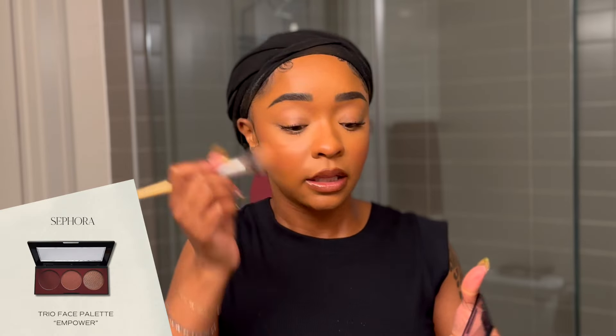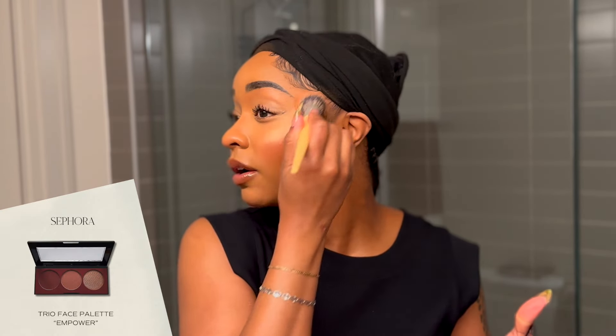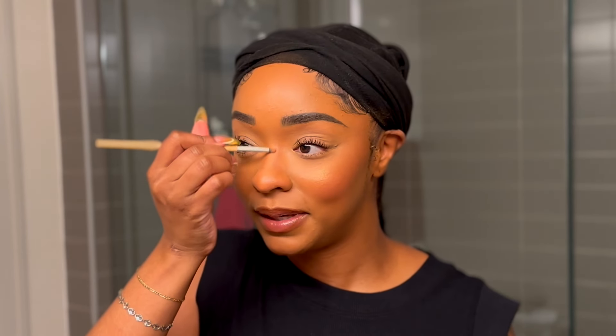Last but not least, we're going to go back in with that same blush and do some highlighter. Y'all may not think powder highlighter is still in, and I know some people say we're out of pocket for it — but I guess I'm just going to have to be out of pocket. I do prefer powder, primarily because I don't really know how to use liquid highlighter just yet.